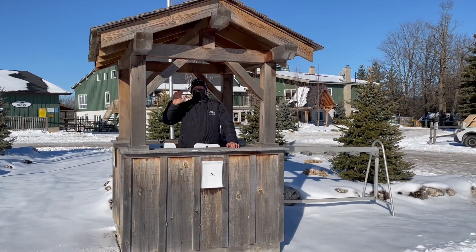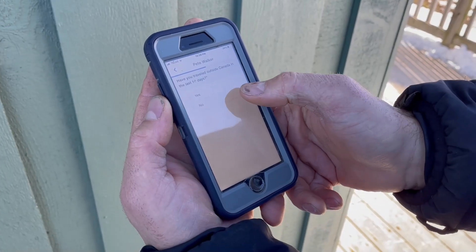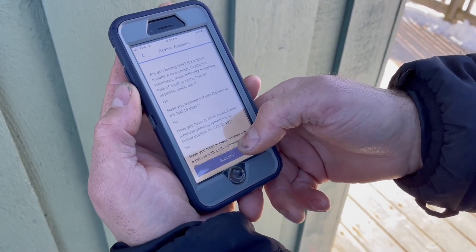After you arrive at the club and are ready to ski, you will need to check in at the Ambassador Hut and show your completed daily health screening through the My MedBot app. The health screening is used for contact tracing and is required to be completed by all members, guests and staff.